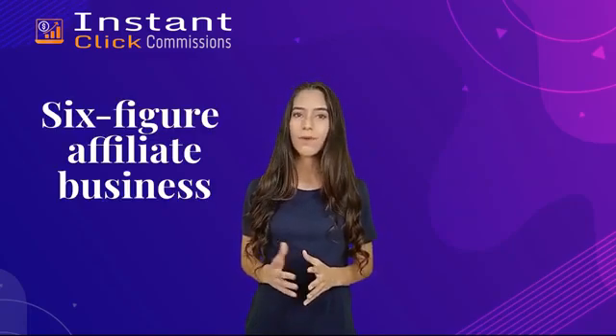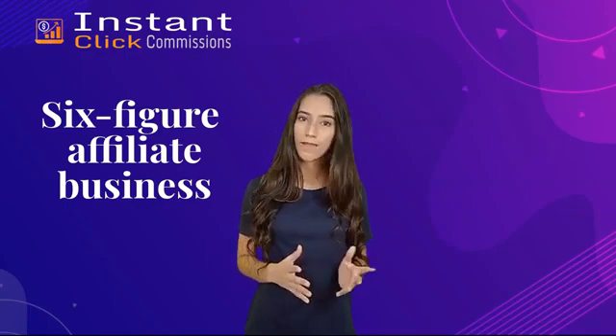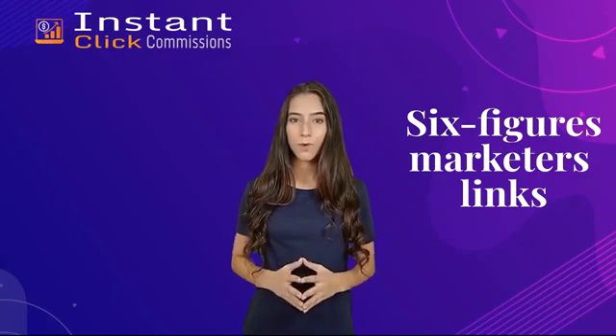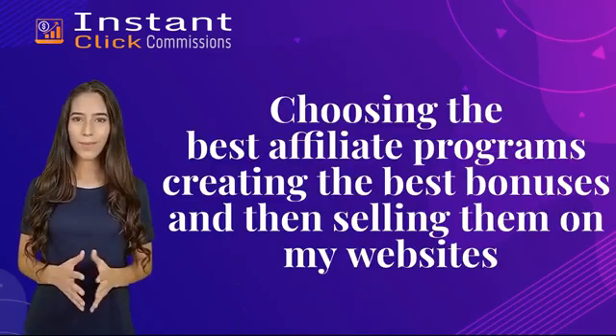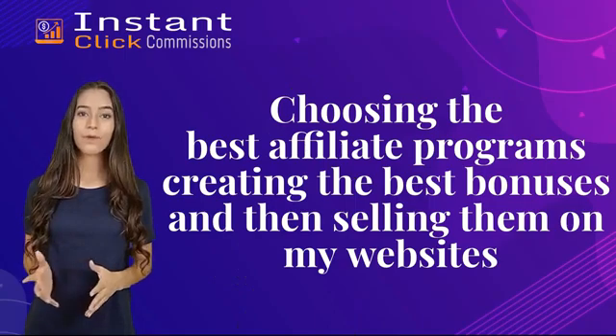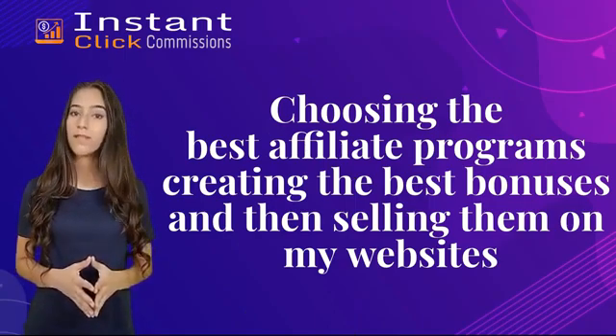It's as if you cloned a six-figure affiliate business with affiliate promotions, and you swiped all of these top affiliate campaigns and swapped the six-figure marketer's links with your affiliate links. From now on, you'll only ever launch affiliate programs that are almost guaranteed to profit, because you're cloning what's already making money. How was this done? By choosing the best affiliate programs, creating the best bonuses, and then selling them on websites and customer lists.